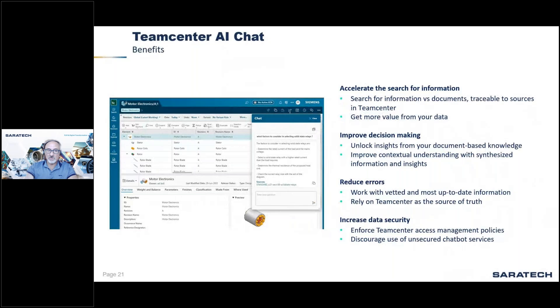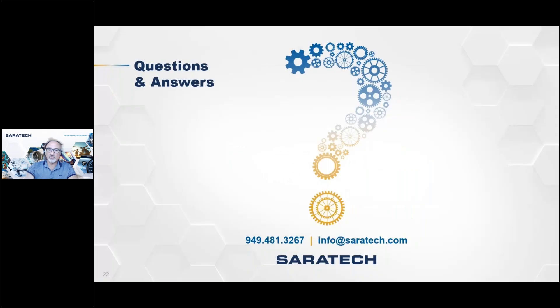That was a quick overview of the new capability now available in Teamcenter version 2406, released in mid-2024. New versions are coming up in December with more and more capabilities. Now opening up for questions.